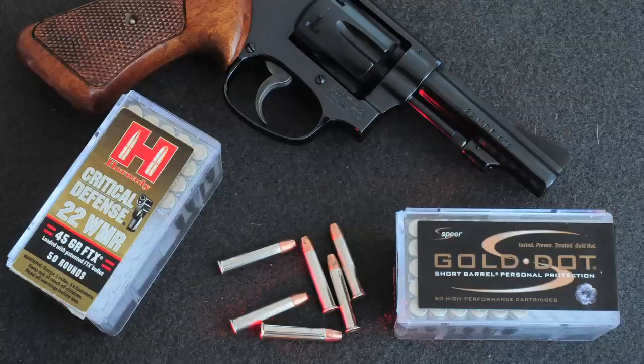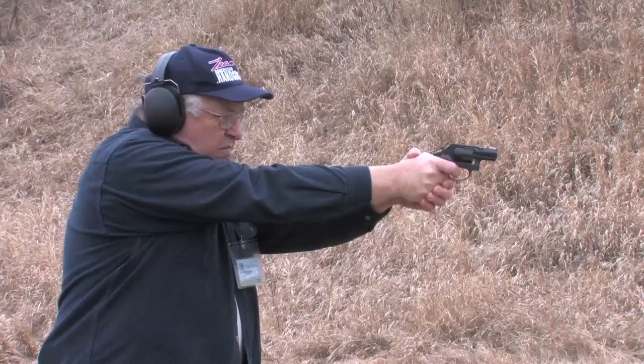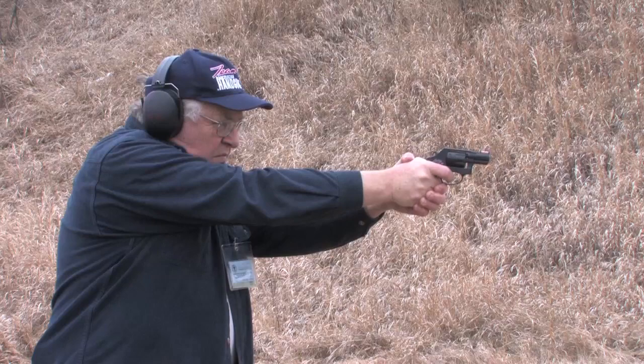Although I personally prefer a minimum 9mm or .38 Special for personal defense, these short-barrel .22 Magnum loads perform as advertised, and they give excellent accuracy and reliability.